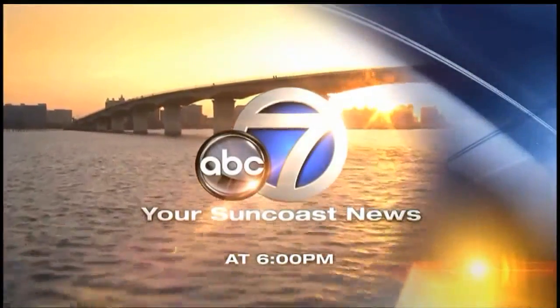Your Suncoast News. We're here for you. Hello and welcome. I'm Scott Dennis and I'm Jacqueline Matter. Thanks for joining us.